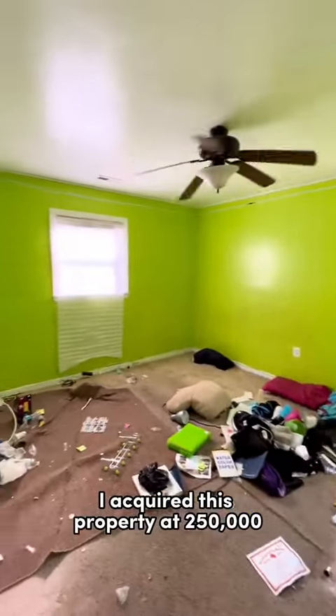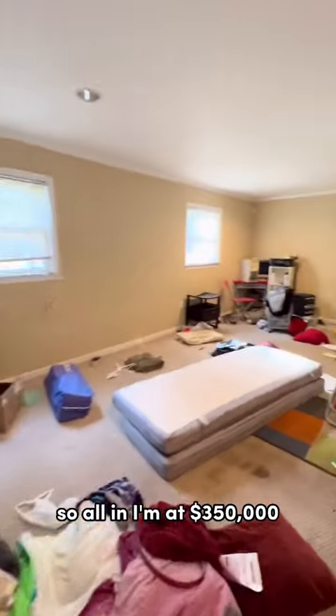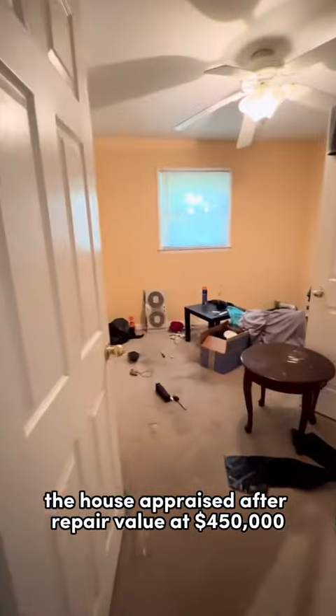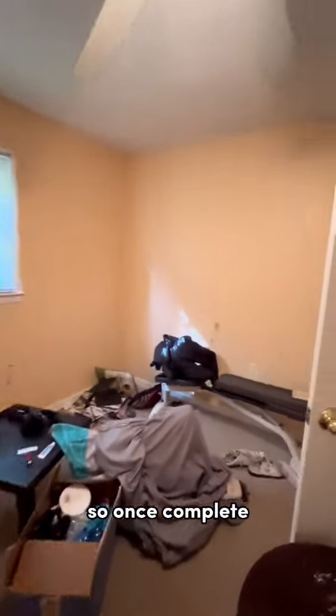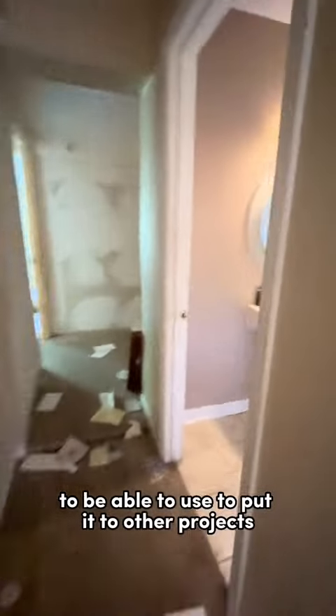I acquired this property at $250,000 with renovation costs being right under $100,000, so all in I'm at $350,000. The house appraised after repair value at $450,000, so once complete I'll have $185,000 in equity to be able to use to put into other projects.